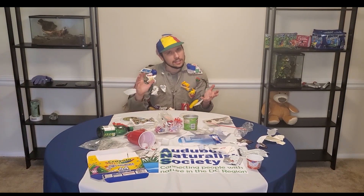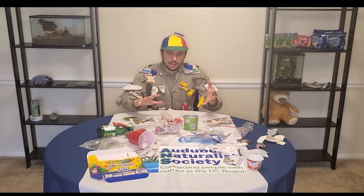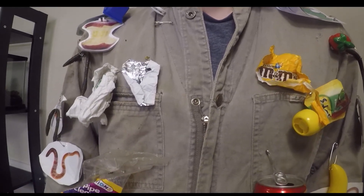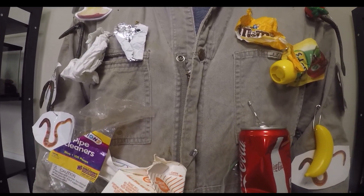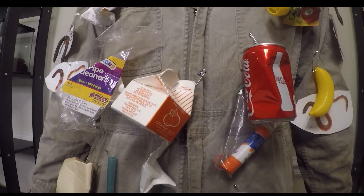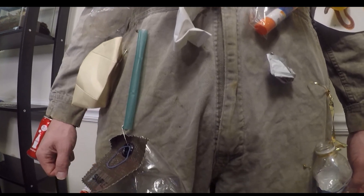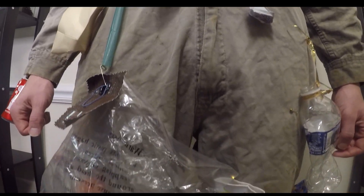Everyone makes trash, and that's okay, but there's a right place to put our trash and a wrong place to put our trash. A lot of this trash might seem familiar to you, and you might actually use it every day. Each of these pieces of trash should seem familiar to you — this is trash that we use every day. This is what it looks like when you wear the trash you use. Let's see what happens when we throw this trash on the street.